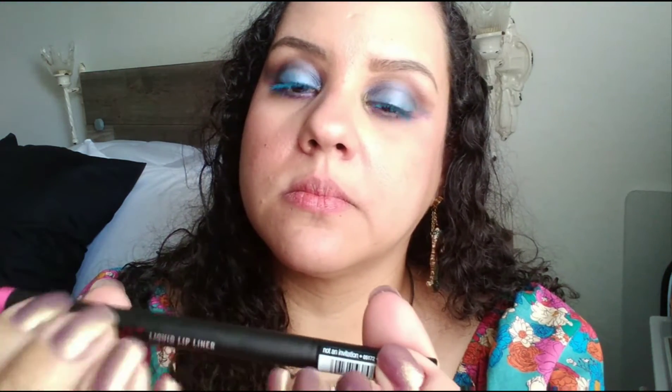Let's see the next one. This one is Not An Invitation, and it's pink. Unfortunately, I've kind of lost hope. I like when I try to test things out and they're really pigmented, but there are products out there that will fail.